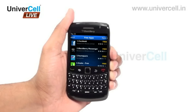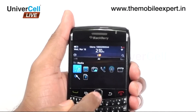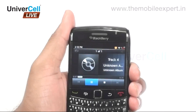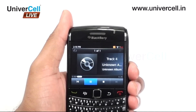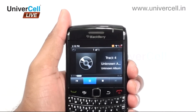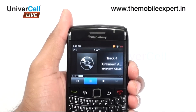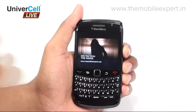The applications that the handset requires can be easily downloaded from App World, which the BlackBerry company hosts, tailored for the handset. The multimedia facility that the handset has is indeed beautiful, with most files being easily played. Even DivX is supported by the handset, unlike other BlackBerries.